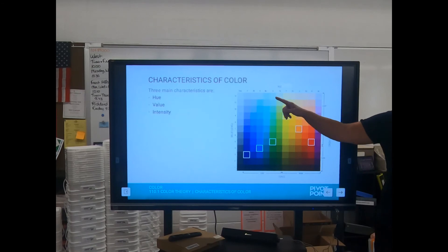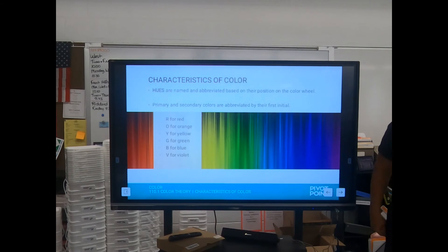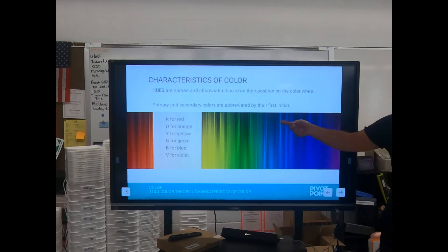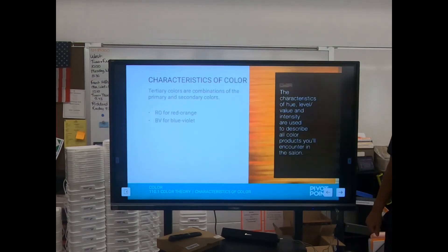Hue, value, and intensity. You'll never hear me say 'what hue is that' — I'll say 'what color is that' — but know that hue and color are the same word for the test. So there's your hues: ROY G BIV.